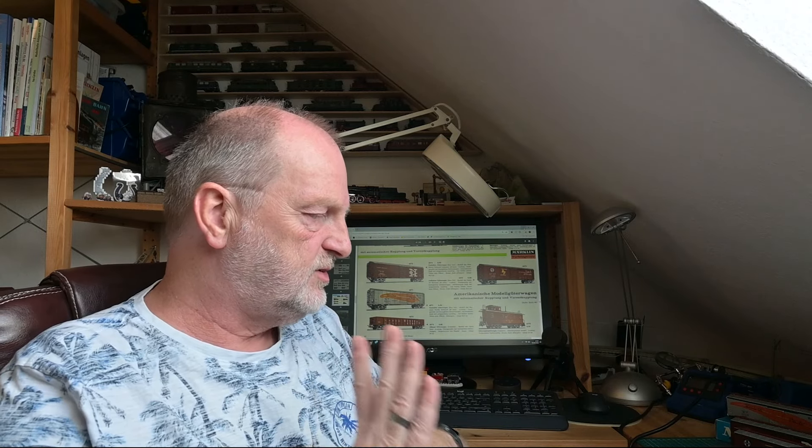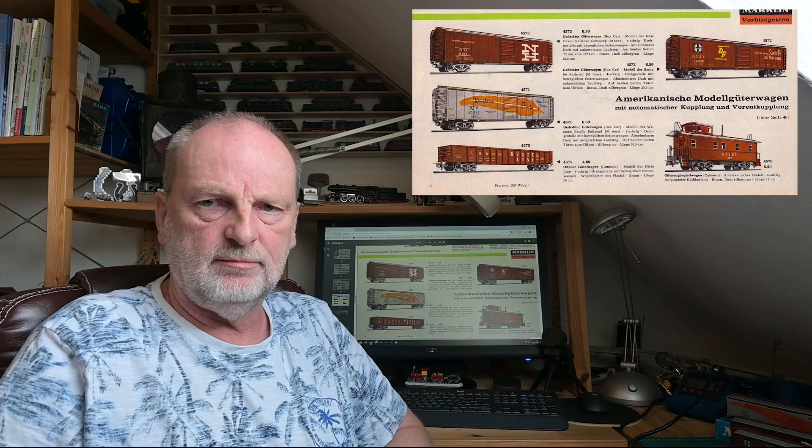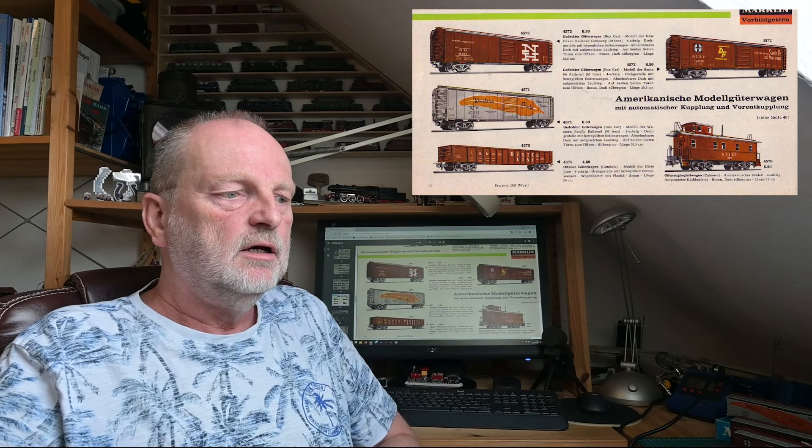Es gab Tankwagen, Gondolas, diverse Cabooses – also Begleitwagen – und von den Cabooses gab es nochmal einen ganz kurzen, für den Santa Fe auch in verschiedenen Ausführungen, der aber erst in den 70er Jahren kam. Im 1965er Katalog gab es fünf Wagen, die ich euch jetzt vorstellen möchte.